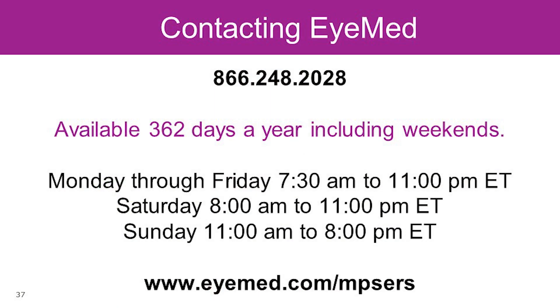We are available for you 362 days a year through our customer care center, including weekends. We are closed on Easter, Thanksgiving, and Christmas. Our hours are Monday through Friday, 7:30 a.m. to 11 p.m. Eastern Time; Saturday, 8 a.m. to 11 p.m. Eastern Time; and Sunday, 11 a.m. to 8 p.m. Eastern Time. Thank you and have a great day.